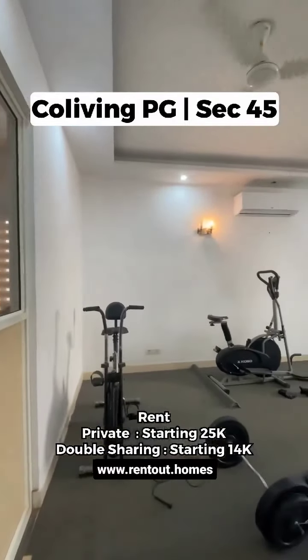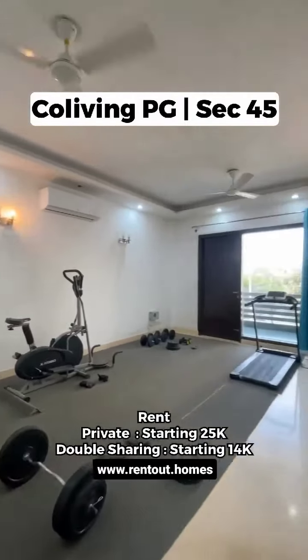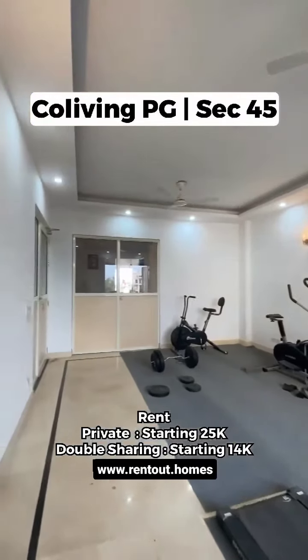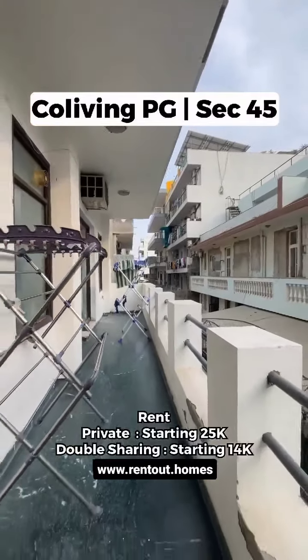For physical activity, we also provide a gym room. You also get a private balcony to feel calm and relaxed.